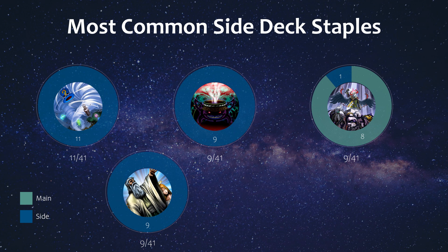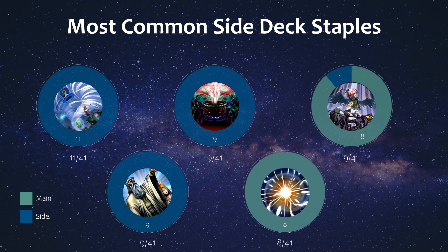Last in the top 15 is Super Polymerization, which actually saw purely main deck play. Of course Branded Despia is going to be playing this, but I saw at least one Sprite build main deck this card as well. With the release of Garura in Power of the Elements, Super Polymering opponents just got a little bit easier, so it's something to watch out for.